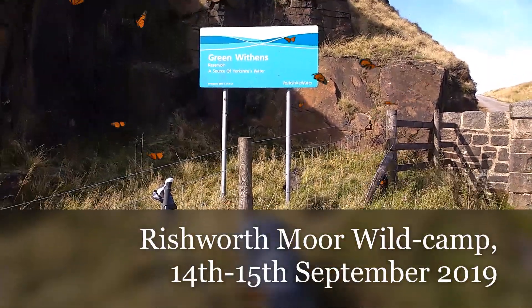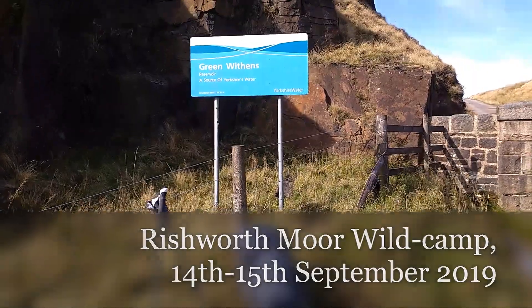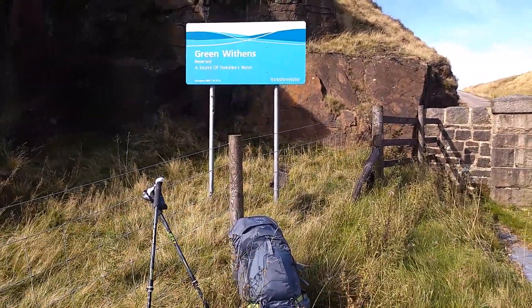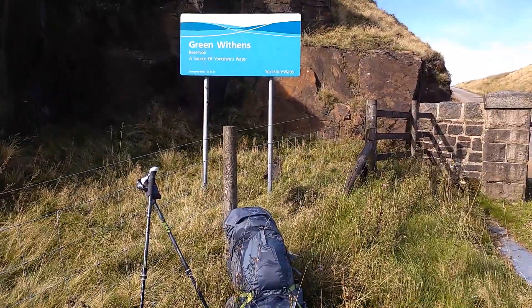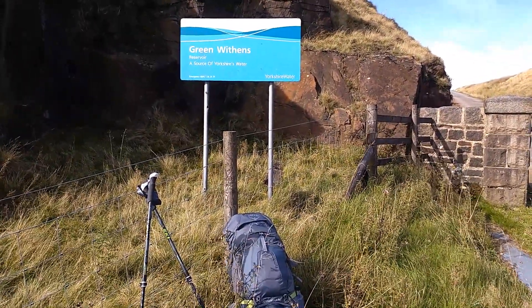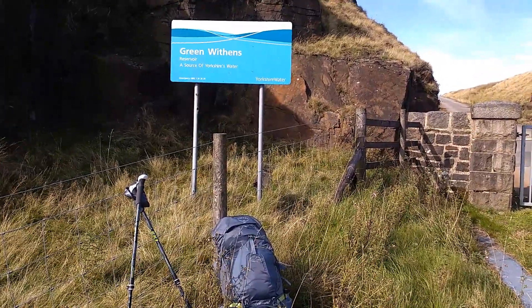It's the 14th of September 2020 and I'm doing my last wild camp of the year — only the second one I've done this year. I'm going to walk along the track to Green Withings Reservoir and then I'm looking to camp out up on Dog Hill, the trig point on Rishworth Moor. Let's see how we get on.